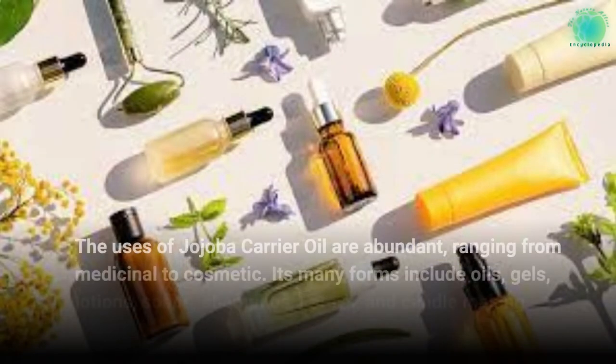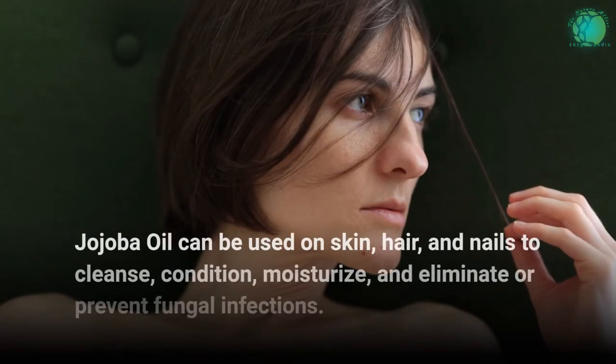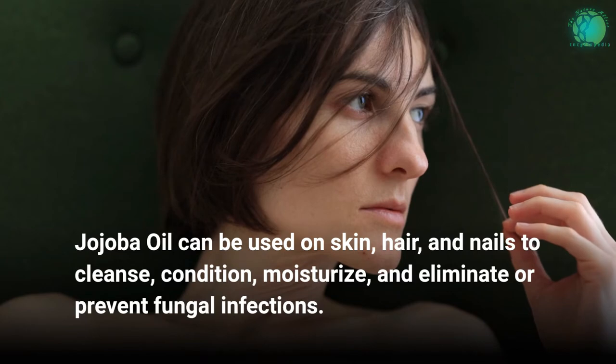The uses of jojoba carrier oil are abundant, ranging from medicinal to cosmetic. Its many forms include oils, gels, lotions, soaps, shampoos, sprays, and candle making. Jojoba oil can be used on skin, hair, and nails to cleanse, condition, moisturize, and eliminate or prevent fungal infections.